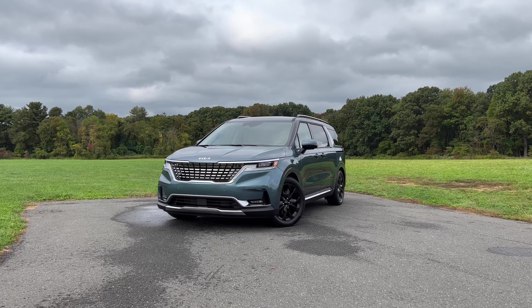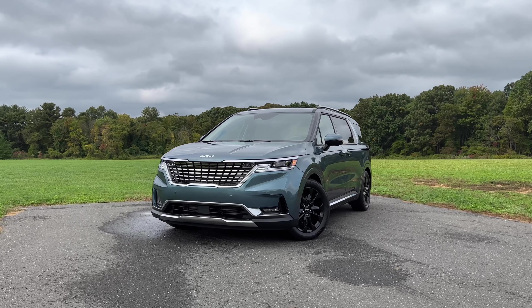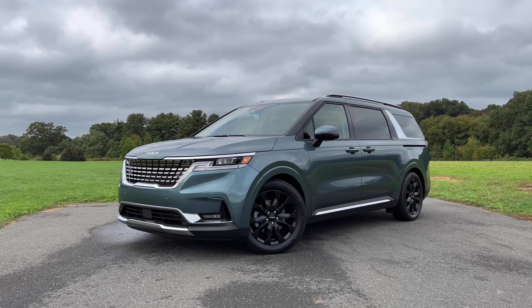As new shoppers rush to buy the latest SUV or crossover for their growing family, sales of minivans are starting to fall. But if you're still one of the few that prefers a minivan as your family hauler, I have something here that you really need to pay attention to.